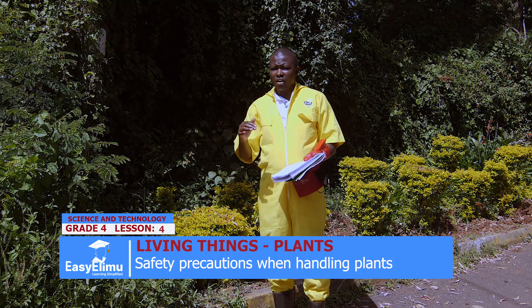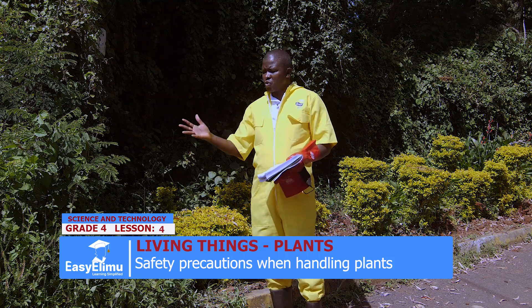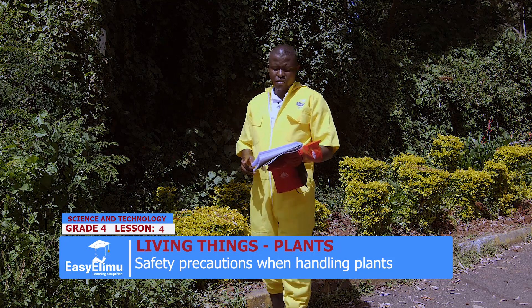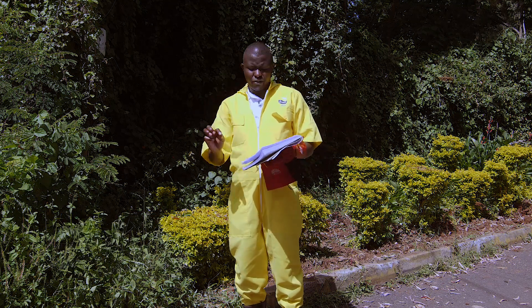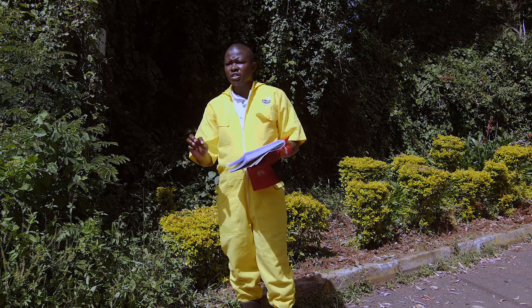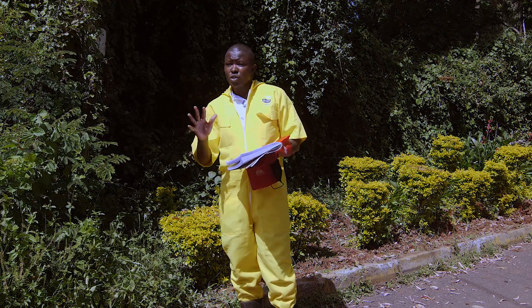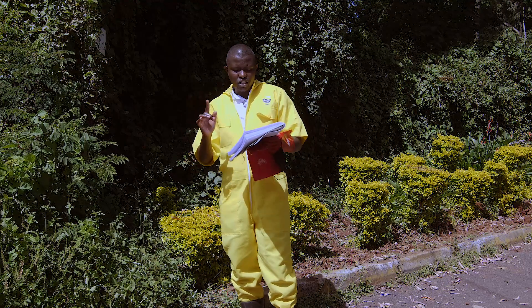We have come to this farm and we want to see how to handle plants. Before we handle plants, here are safety precautions you should observe. Do not taste any leaf, fruit, or roots, because we have said earlier some are poisonous. Some of them are poisonous and you don't know which one is, so please don't taste.